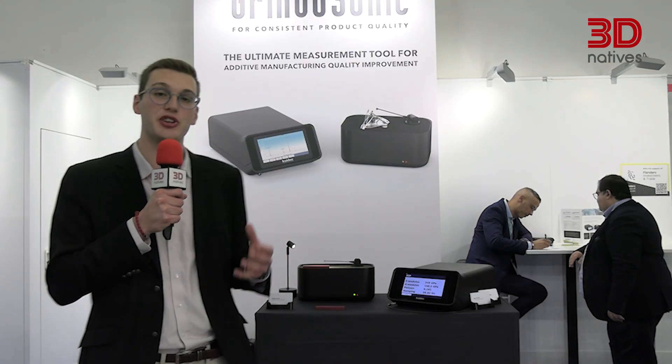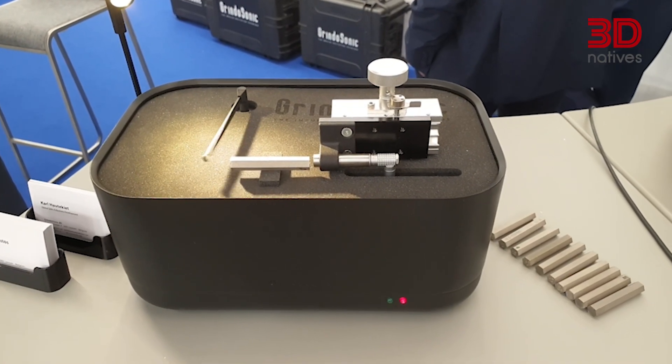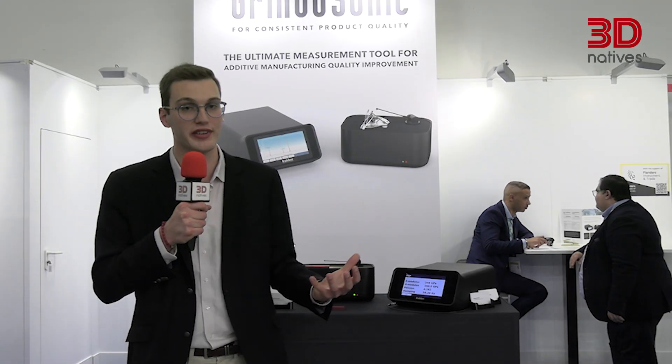That's why Grindr Sonic, a spin-off from the University of Leuven, is qualifying parts by measuring the resonance frequency. To do so, the machine will hit the part with a given strength, always in the same spot, to measure the resonance frequency and then qualify Young's modulus, tensile strength, and other parameters.